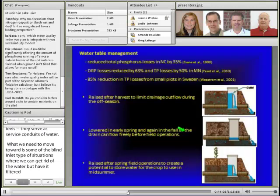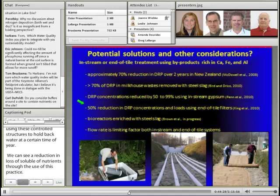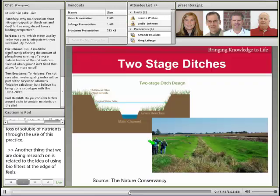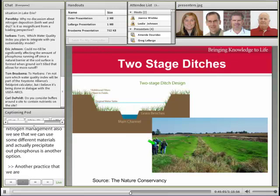Another practice we're looking at is water table management as an edge-of-field treatment. Using control structures to hold back water at certain times of year, we can see a reduction in loss of soluble nutrients through use of this practice. We're also doing research on using biofilters at the edge of field — these have been successful or show potential related to nitrogen management, and we also see where different materials can actually precipitate out phosphorus as another option. And then another practice we're working with is two-stage ditches, where we take a channelized ditch and change it into a more natural situation with grass benches where some filtering can occur.